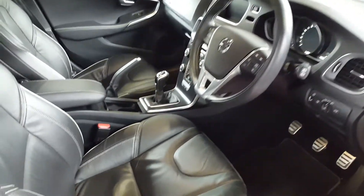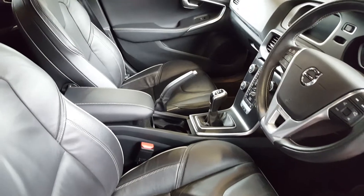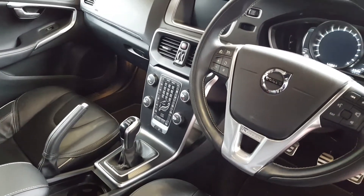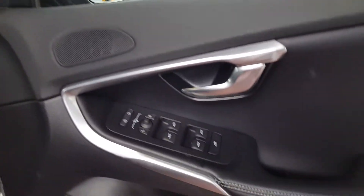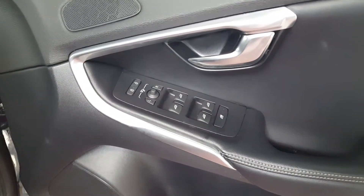On the inside it's black leather interior, manual gearbox. It has cruise control, dual climate control, automatic headlights, automatic wipers, front and rear electric windows, power-assisted mirrors, and also automatic folding mirrors.